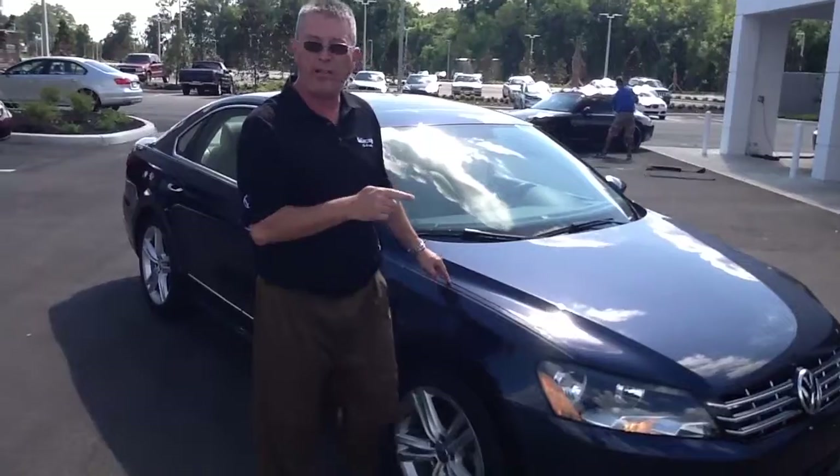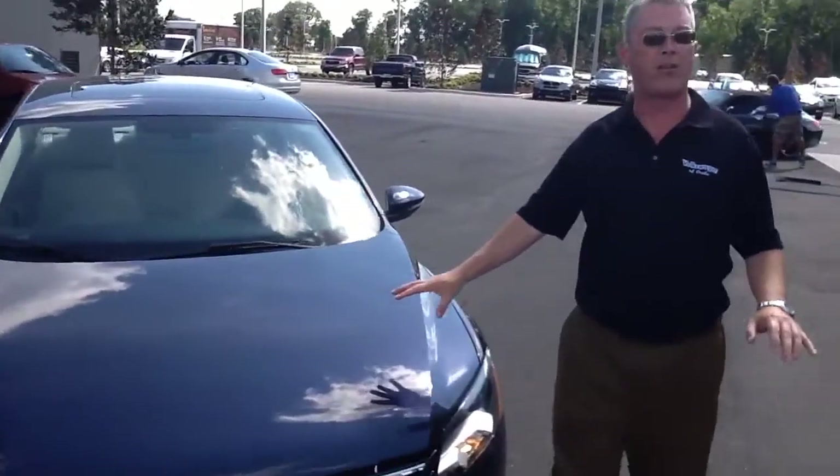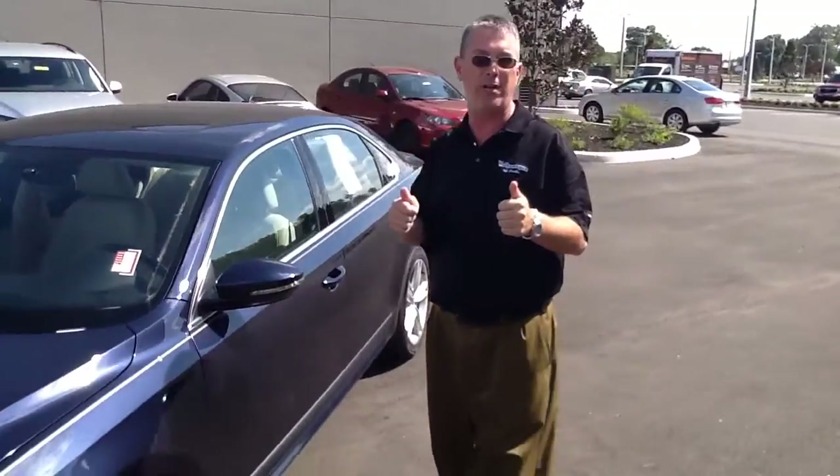Now this one is a fresh trade, just came in. It's a beautiful blue color, and we're actually right in front of our detail shop right now. It's getting ready to go in for a full reconditioning, so it's going to be just like this when you come and pick it up.